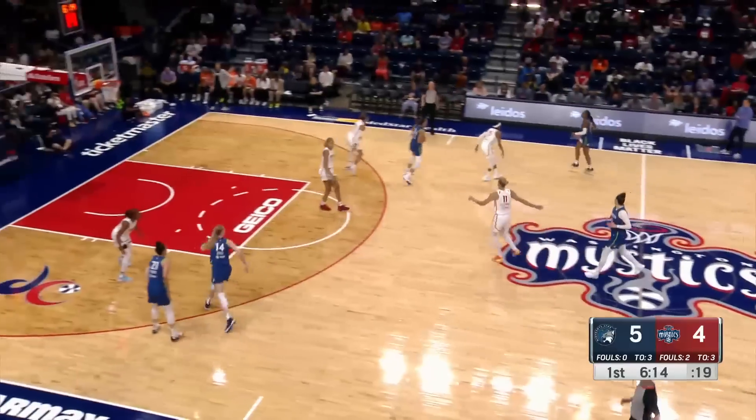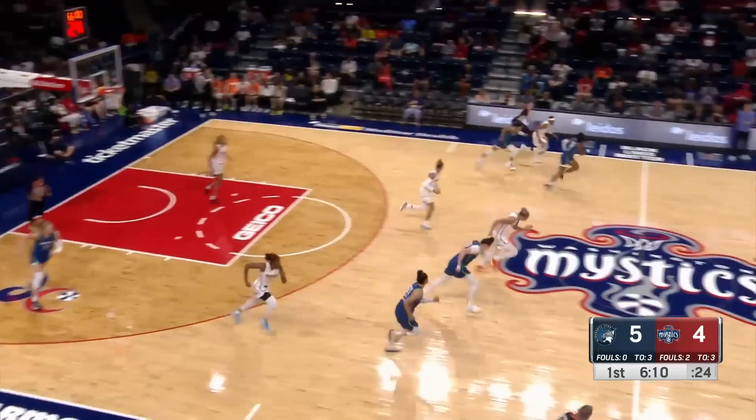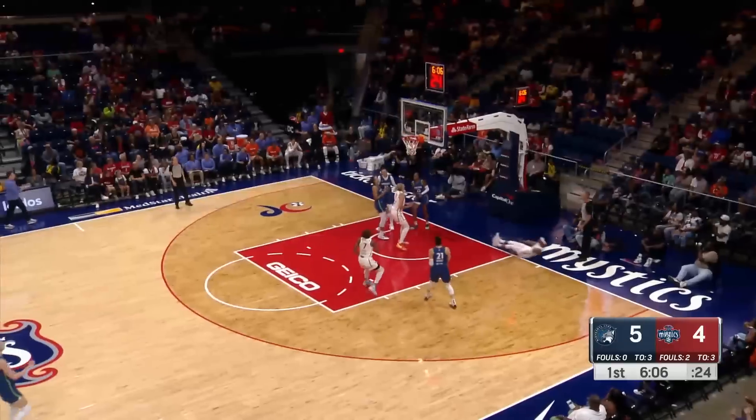You see what you can get though. If you're Elena Deladon, even though the shots aren't falling, you see where you can attack. Sykes with the steal — going right at Mitchell, driving, lays it up and in.